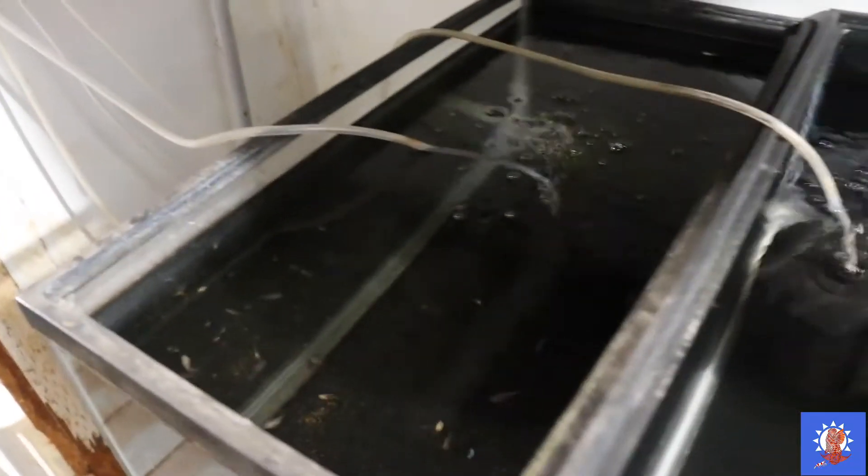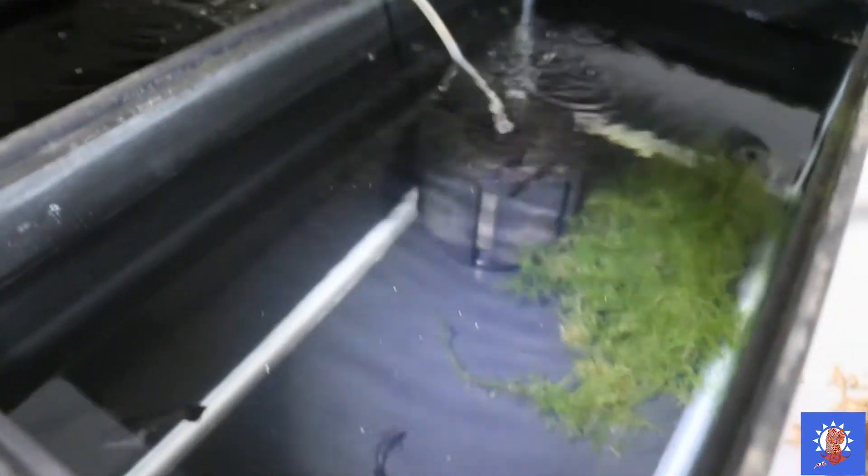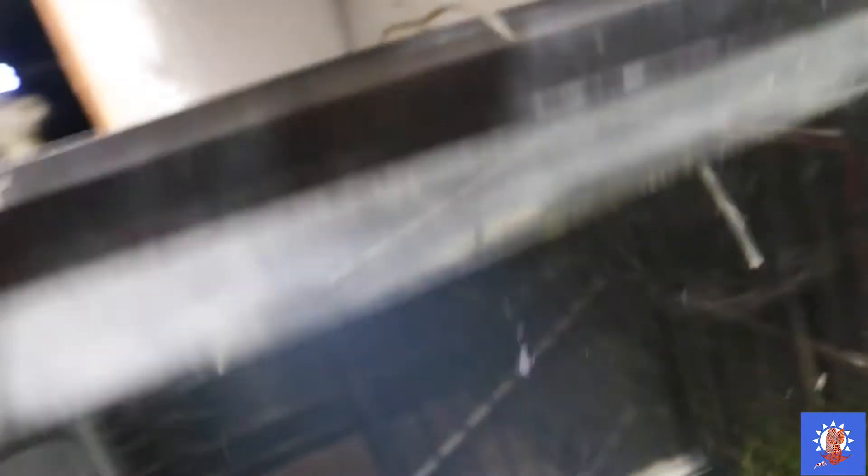These are the bluehead mosaic fry grow-out tanks. I actually have two grow-out tanks for the bluehead mosaic because they just produce a lot — too much, you know. This is the metal snakeskin black tail. There you go — metal snakeskin black tail.